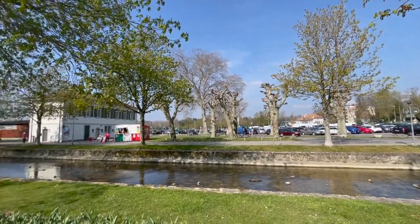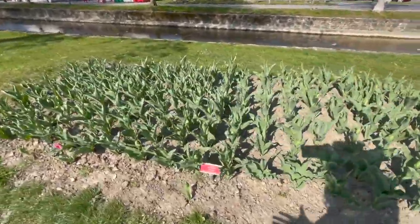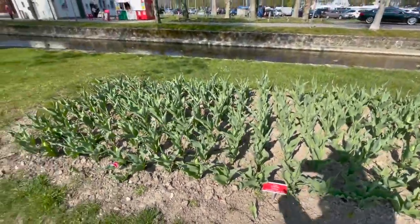Look at the amount of cars and crowd coming here. Each tulip is actually labelled, and here we see that it hasn't bloomed yet.